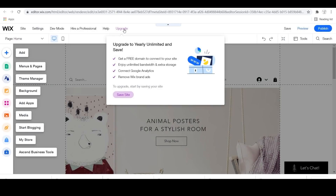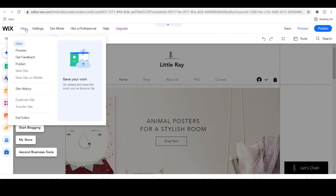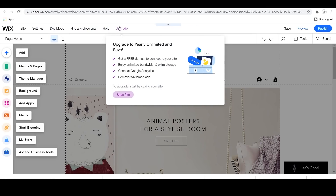As you can see when you first get to the editor, there's a ton of tools to choose from on the left-hand side and a bunch of things on the top that you can choose from.